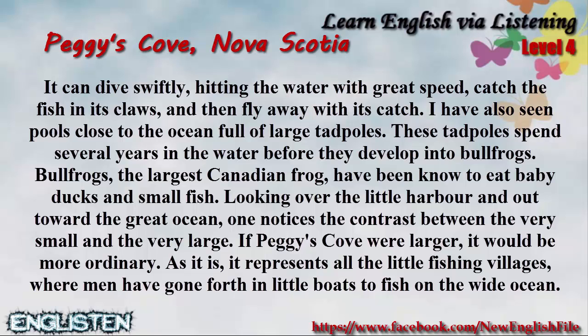Looking over the little harbor and out toward the great ocean, one notices the contrast between the very small and the very large. If Peggy's Cove were larger, it would be more ordinary.